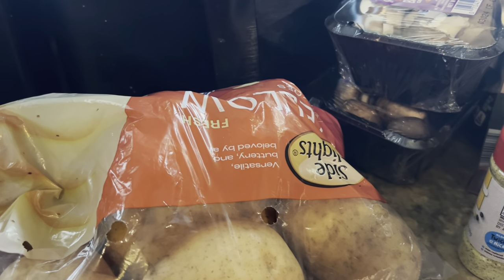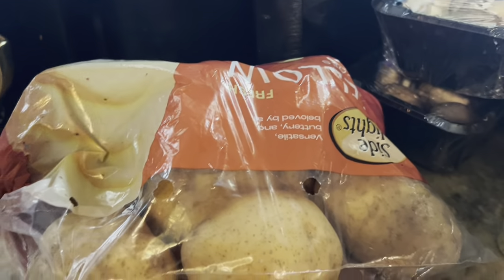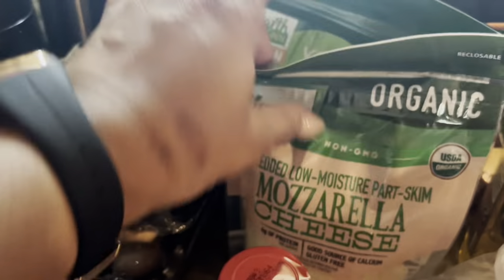Hey everyone, as you can see in my cash stuffing video, I did a $50 budget for a couple of days for groceries. With that $50 I got potatoes, two things of mushrooms, some mozzarella, organic mozzarella cheese,